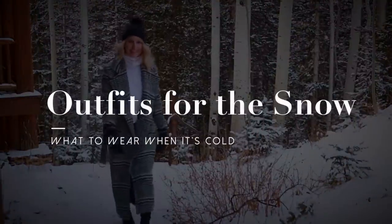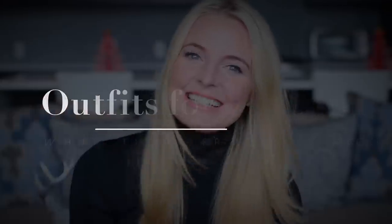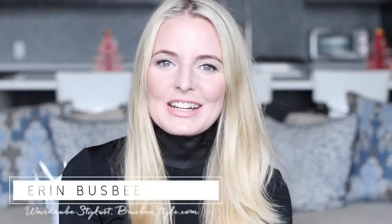Who needs help figuring out what to wear when it's cold? Do you? Hi ladies, it's Erin and welcome back to my channel.